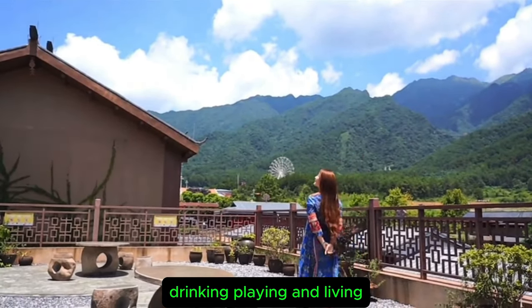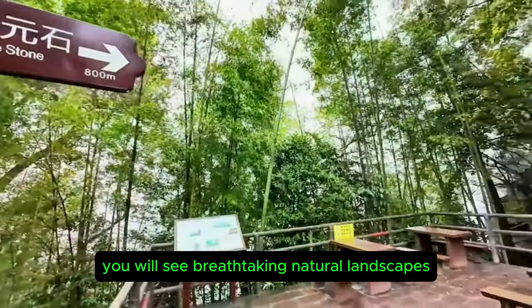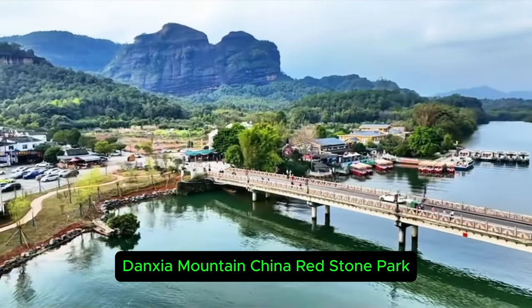Step into Danxia Mountain. Exploring Danxia Mountain, you will see breathtaking natural landscapes. Danxia Mountain Global Geopark — today we have arrived in Shaoguan, Guangdong. Danxia Mountain, China Redstone Park.